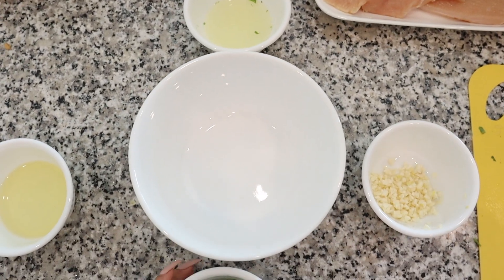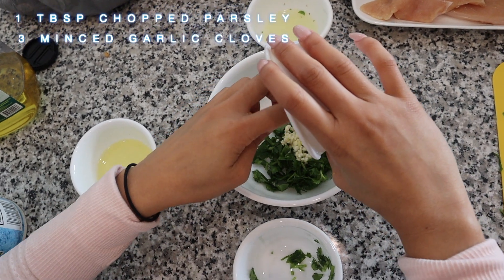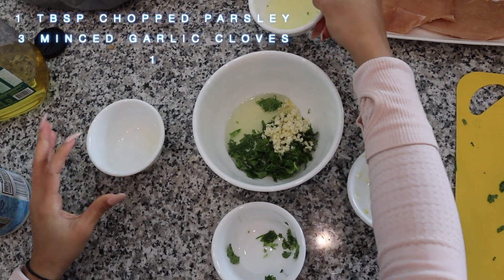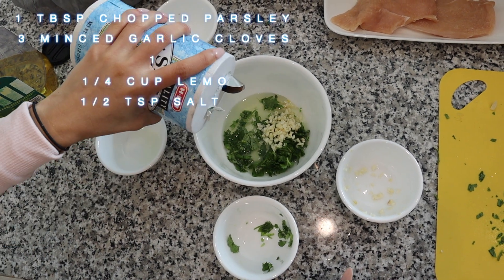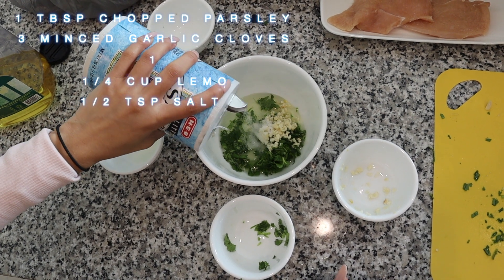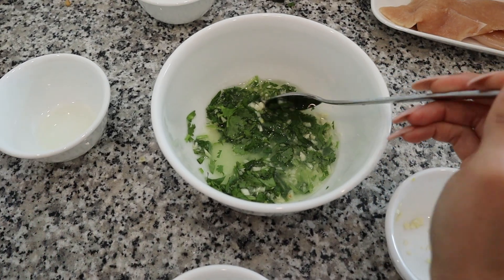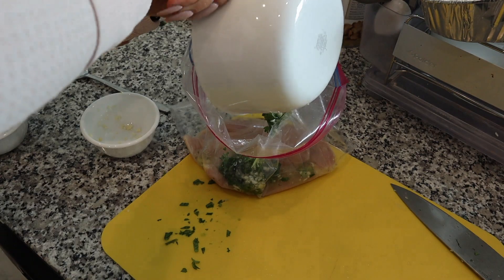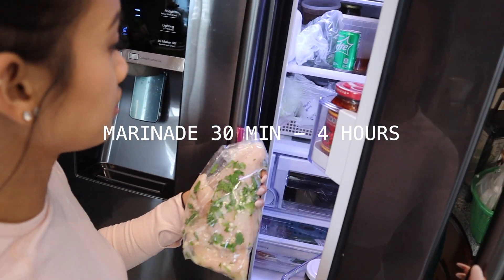For the lemon zest chicken, I'm making a marinade — I like to eyeball things but exact measurements will be in the description below. I'm adding parsley, minced garlic, and olive oil, which helps the chicken retain its moisture so it's not dry. Then I add lemon juice — the acid helps break down the chicken so it's more flavorful — plus some salt. I mix it all up and put it in a zip-lock bag with the chicken so it soaks up the marinade.